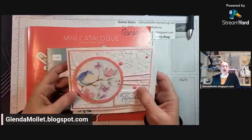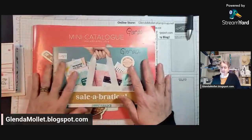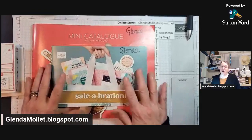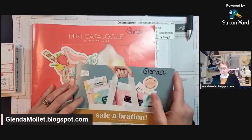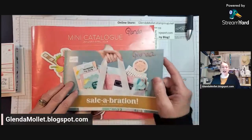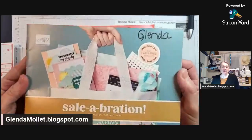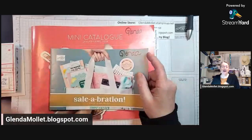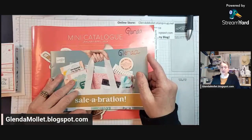Okay, so today is a big, big, big, big, big day in Stampin' Up World. Our spring mini catalog and our yearly gigantic Sale of Celebration started today, and I couldn't be more excited.